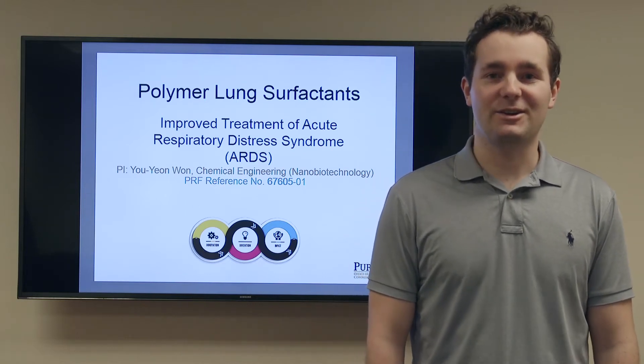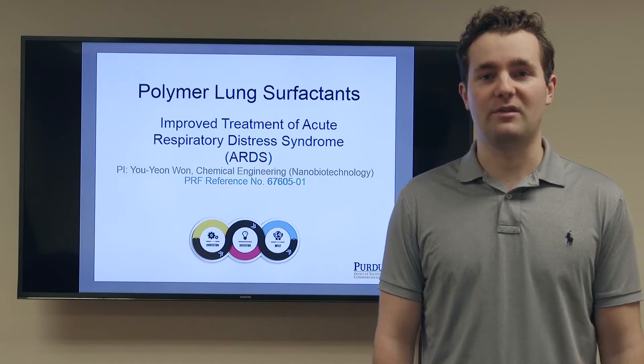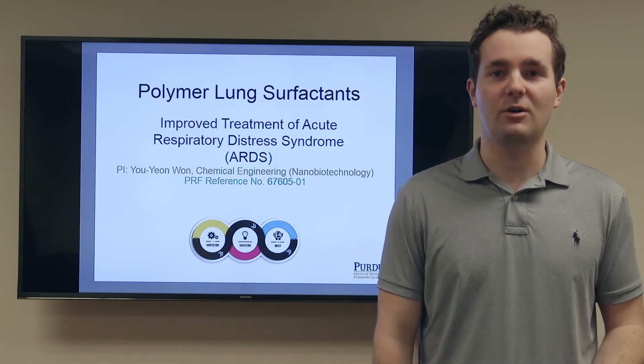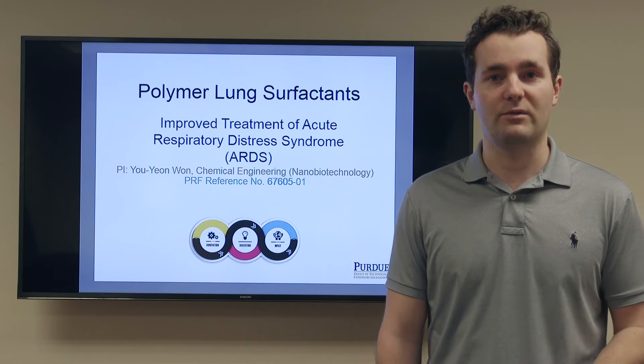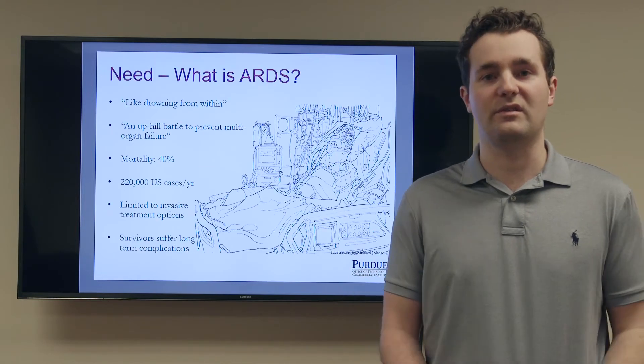Good morning. My name is Davis Eric and I'm here on behalf of Dr. Yu Yan-Wan and his lab to present to you polymer lung surfactants, a technology we developed in our lab to improve the treatment of acute respiratory distress syndrome, which I'll refer to as ARDS throughout this short presentation.